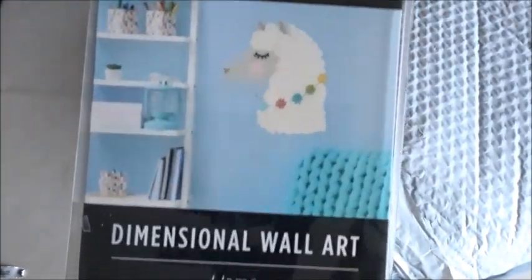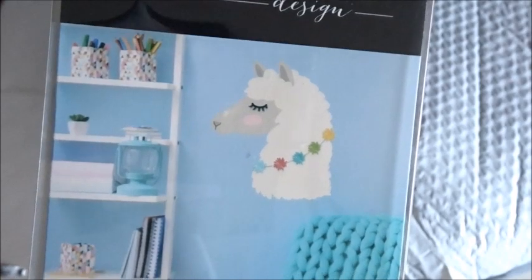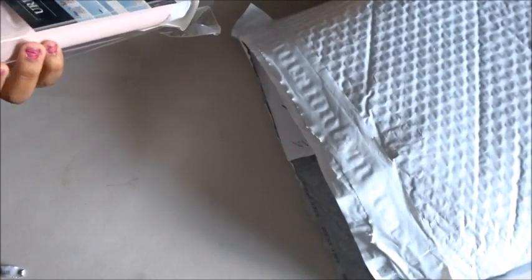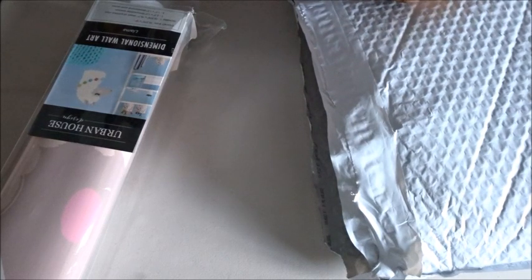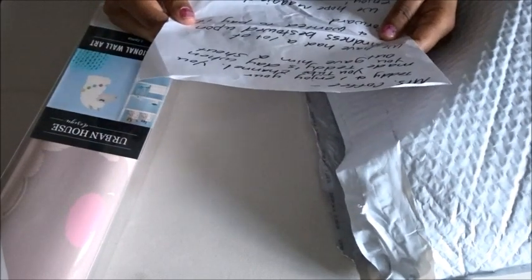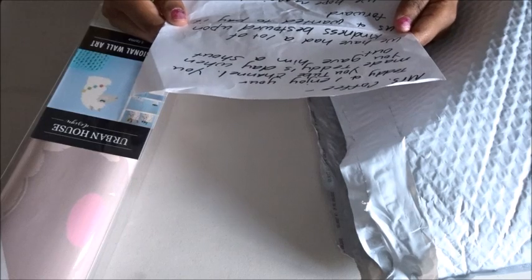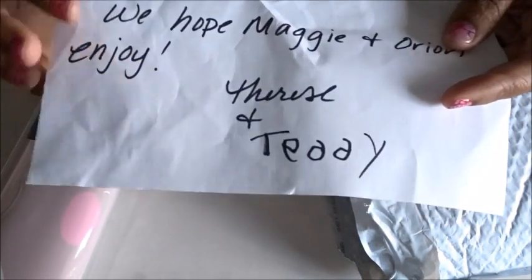She sent something for Maggie — it's a little llama wall decal! How cute — oh I love that, sorry it got smooshed in the bag. She wrote a note: 'Miss Coffee, Teddy and I enjoy your YouTube channel — you made Teddy's day when you gave him a shout out. We had a lot of kindness bestowed upon us and wanted to pay it forward. We hope you and Maggie enjoy. Teresa and Teddy.' He even wrote his little name on there — oh thank you, Teddy, you're so sweet! Thank you very much, Terese.